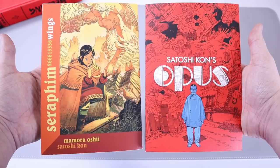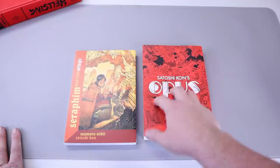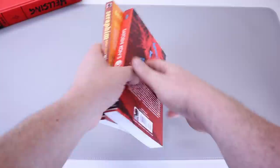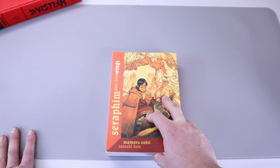Next up is a two-for-one: Satoshi Kon's Opus, Marmaru Oshi, and Satoshi Kon's Seraphim. These are two works I picked up specifically because of Satoshi Kon, a great mangaka. If you don't know who he is, he unfortunately passed away 10-plus years ago. It was a big loss because with his art and his mind, he would have made so many more awesome mangas.